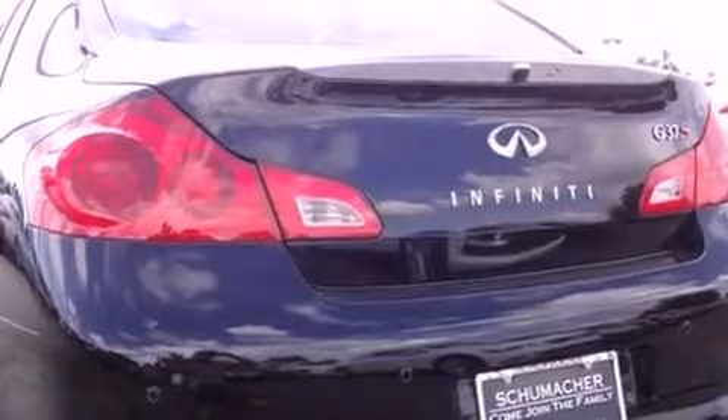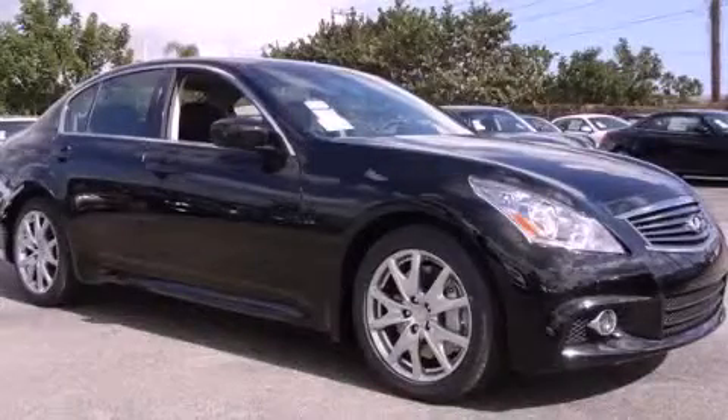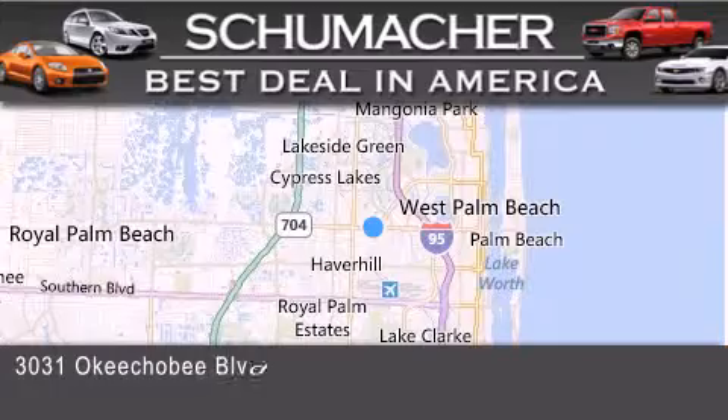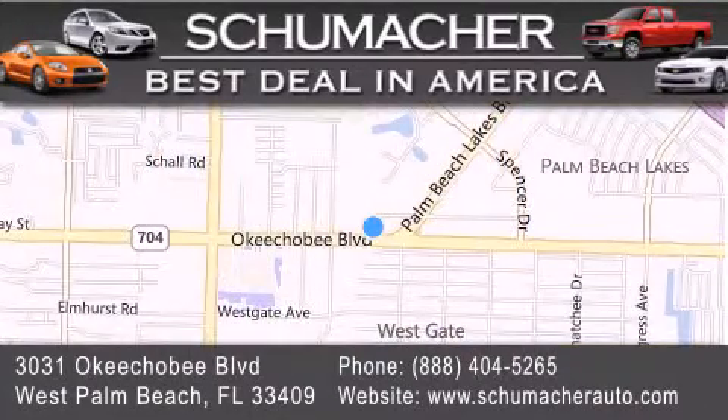Contact us today and schedule your opportunity to see this automobile in person. Thank you for considering Schumacher Auto Group for your next luxury vehicle. If you have any questions, please visit our website, give us a call, or stop by our dealership located at 3031 Okeechobee Blvd. in West Palm Beach.